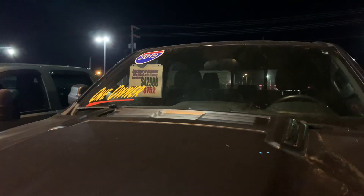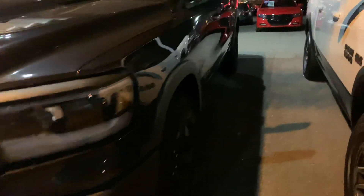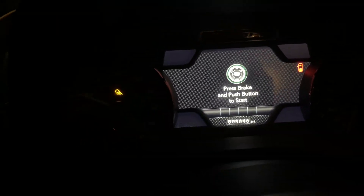Live market price is $42.9. It only has one owner. It is a '19. Very, very few miles on this one — I believe like 3,600 miles. I'll go ahead and let you see right here on the odometer: 3,646.